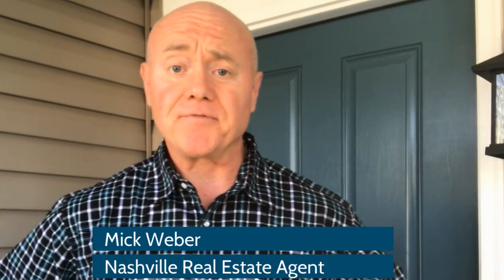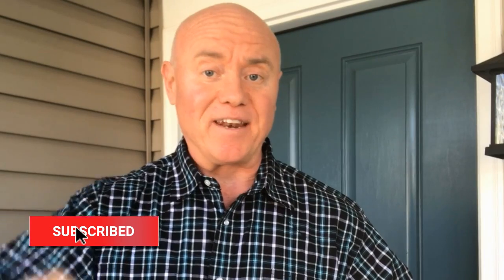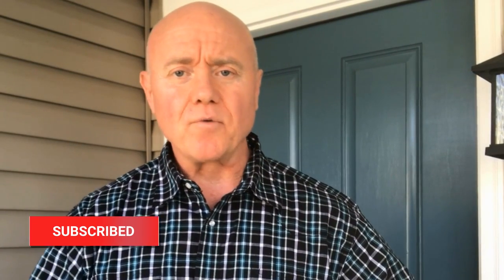Hey, if this is your first time to the channel and you want to get weekly updates about Nashville, Tennessee living, then we recommend you hit that subscribe button down below. Our goal is to be your weekly boots on the ground and provide you videos every week so you can get to know all about Nashville, Tennessee living.